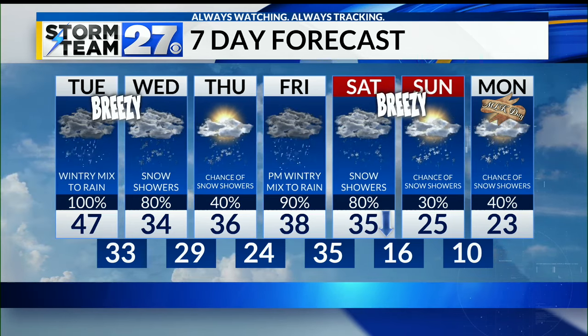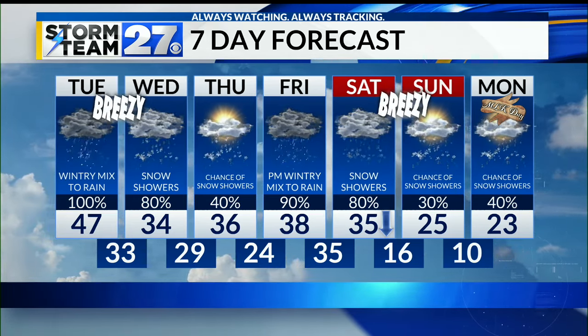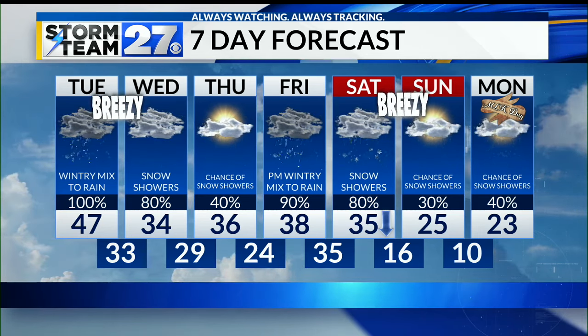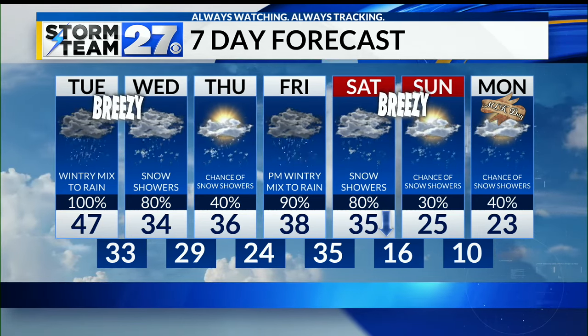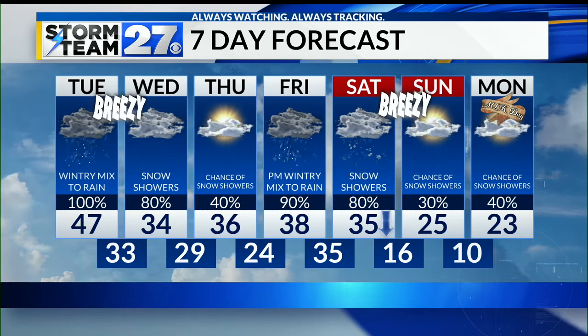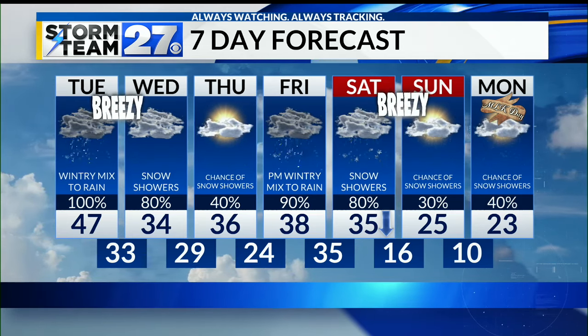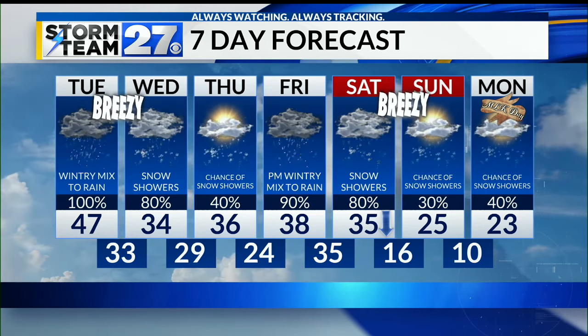Snow showers Wednesday, a chance of snow showers Thursday, then another big storm system arrives Friday and Saturday — very similar to this storm system, except that on Saturday those temperatures are going to plummet, likely into the 20s by the end of the day. Lots of wind — winds could be even stronger than what we are going to see today.